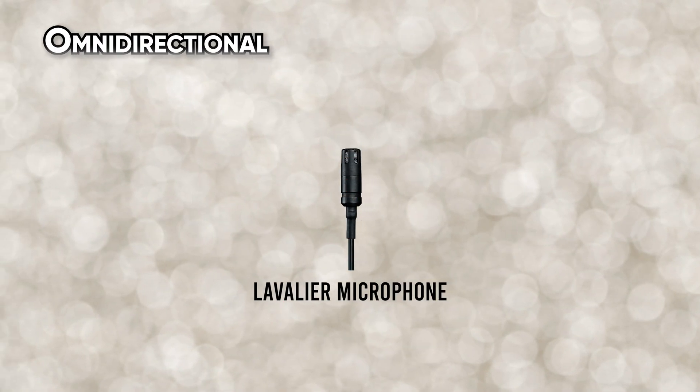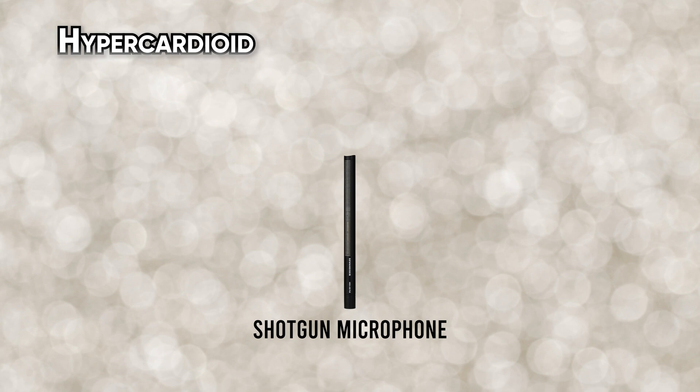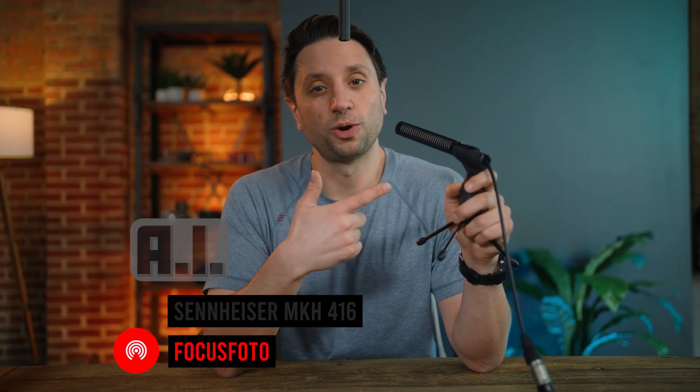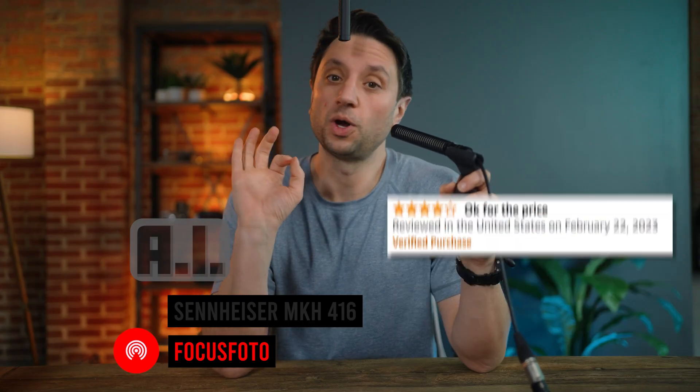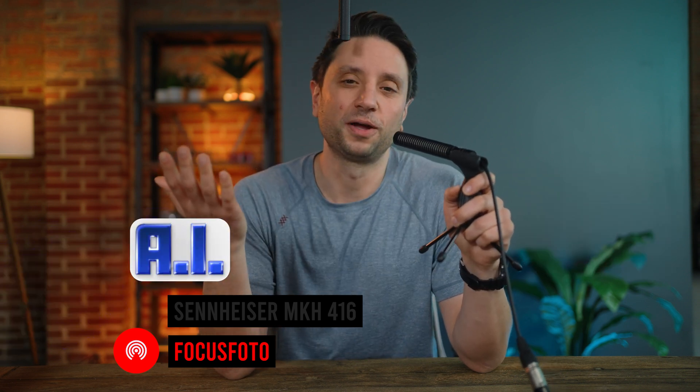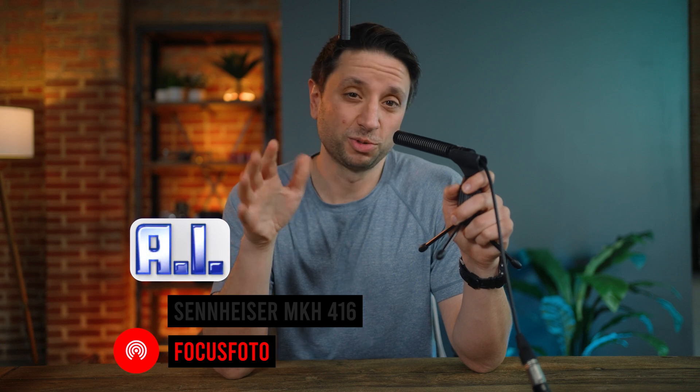Now these are not the same type of microphone. The lavalier has an omnidirectional sound pattern, and the shotgun mic is closer to a hypercardioid pattern, so it really won't sound the same. Which is why up next is the cheapest shotgun mic I could find on Amazon — it's called the Focus Photo. According to the reviews, it's okay for the price. But when we flip on the AI, it actually sounds a little better than okay. In fact, can you tell which is which?